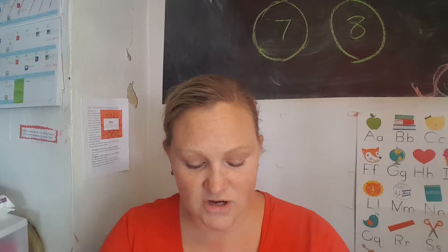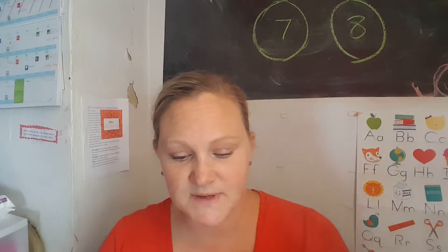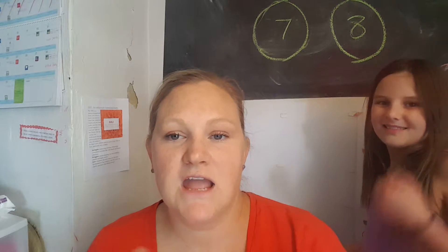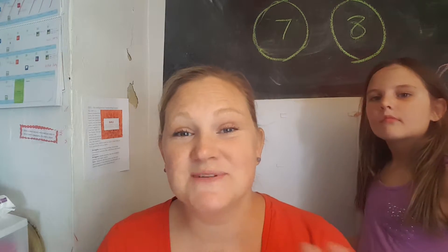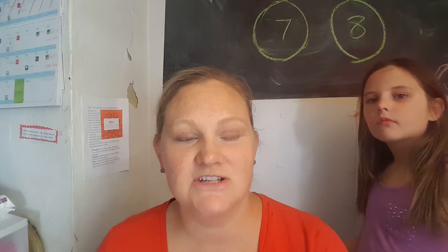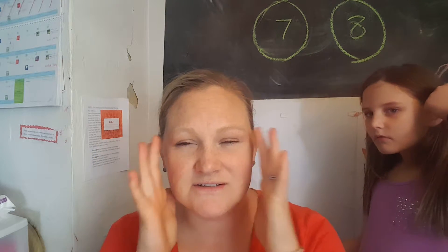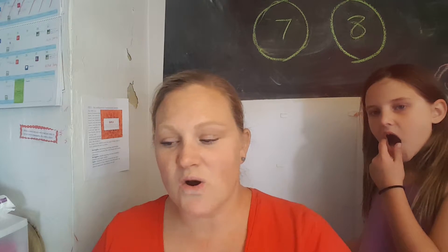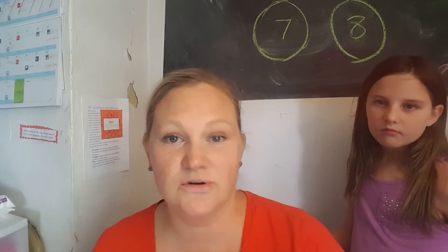So I color-coded the words, and I also use colored index cards. For me — I don't know if my kids will be this way — but I remembered colors. When I was in nursing school, if there was a question I couldn't remember the answer to, I'd think back to, like, a yellow box at the bottom of the page. So I'm trying to hit different learning styles.